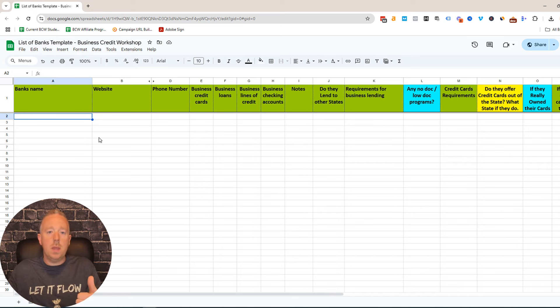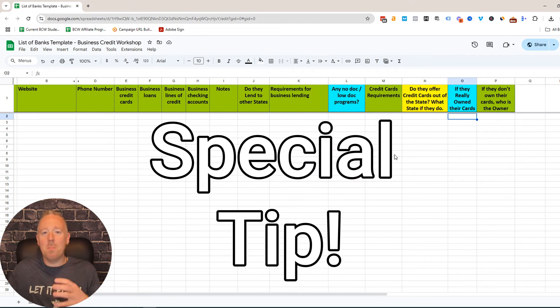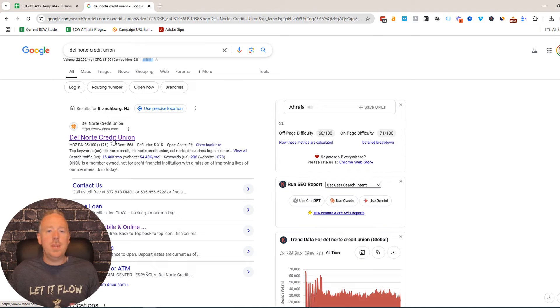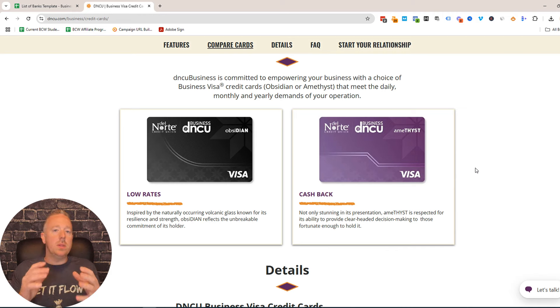I use a spreadsheet that tracks the bank's name, website, and the requirements for business funding including business credit cards and lines of credit. I also track whether the bank offers their own business credit card. For example, one of my students has an account with Del Norte Credit Union. We went to their website, clicked on business, and looked at their credit cards — this credit union does offer their own business credit card, not through a third party, which makes it easier to get approved. Since he's already a member, I told him to start where you are: open a business checking account, then call or visit and grab their business credit application and practice filling it out so when you're ready to apply you're fully prepared. Almost all these business credit card applications are no-doc — they don't require tax returns or financials.